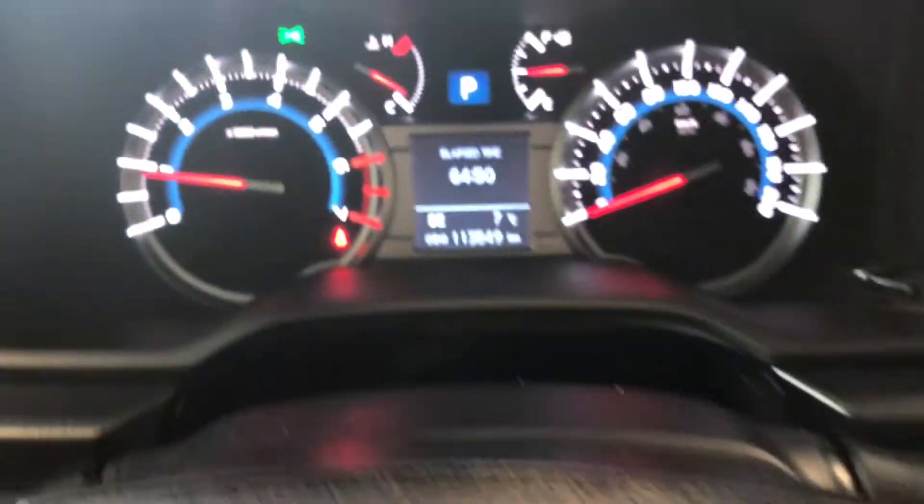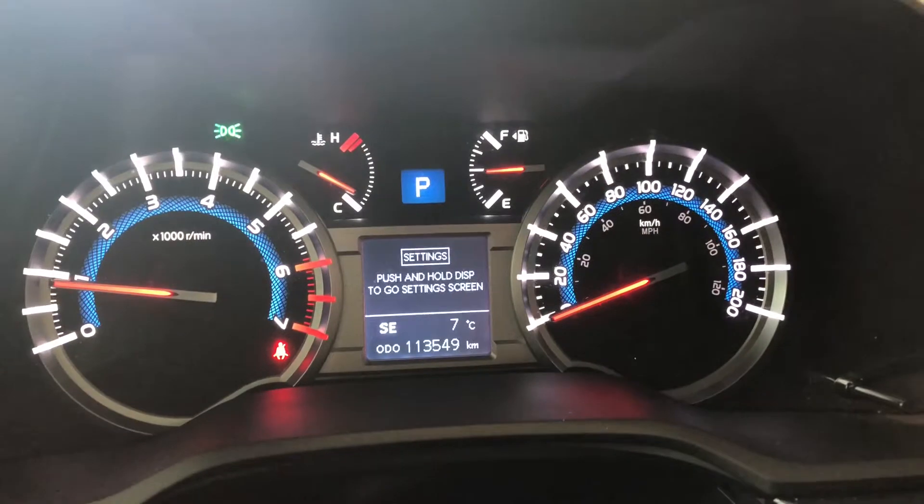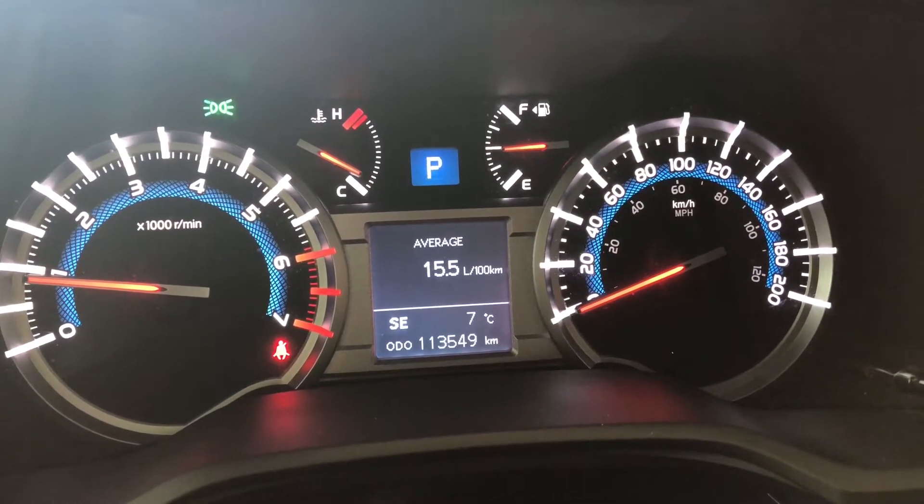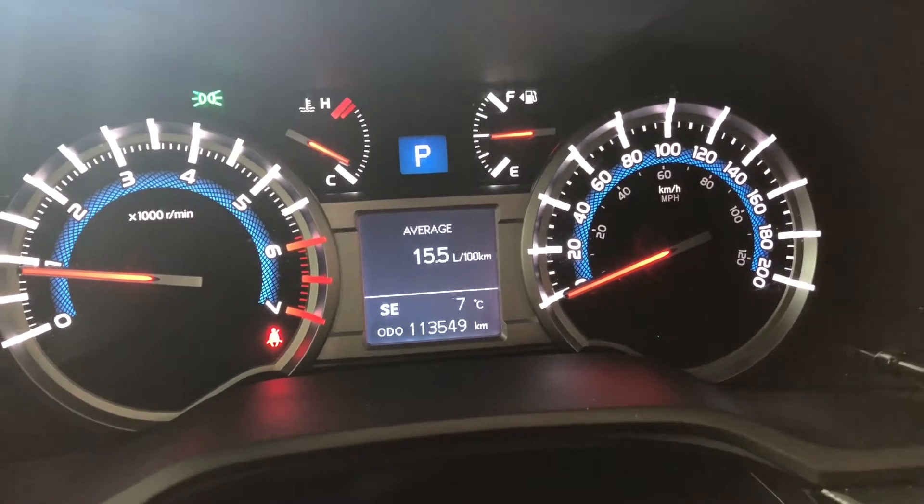You also have a display button which allows you to cycle through your multi-information display and the odometer. You can see this 4Runner has 113,549 kilometers on it.